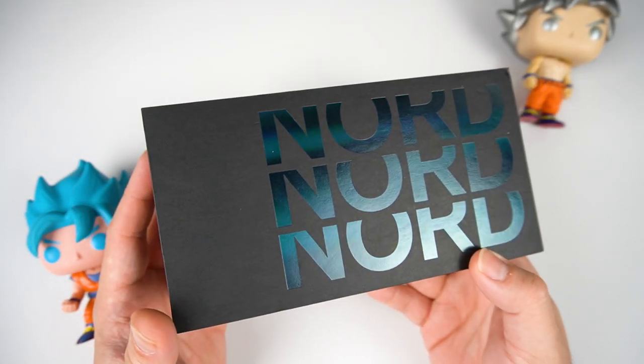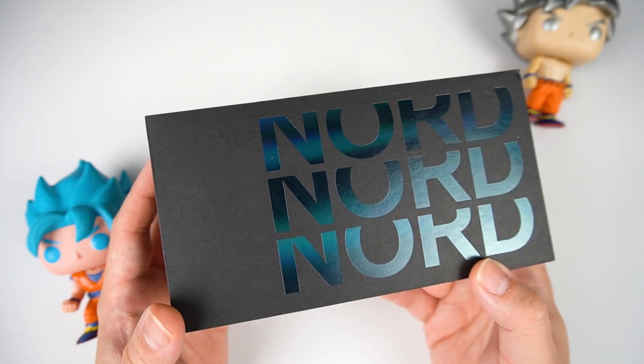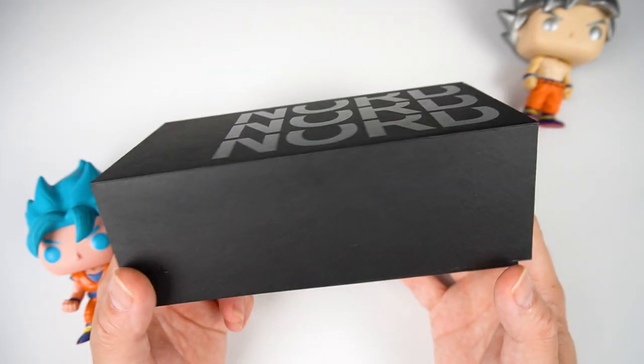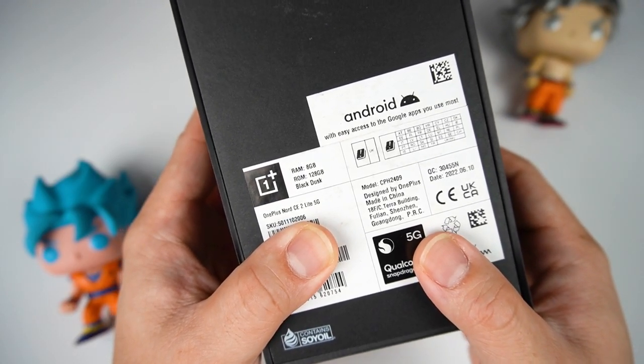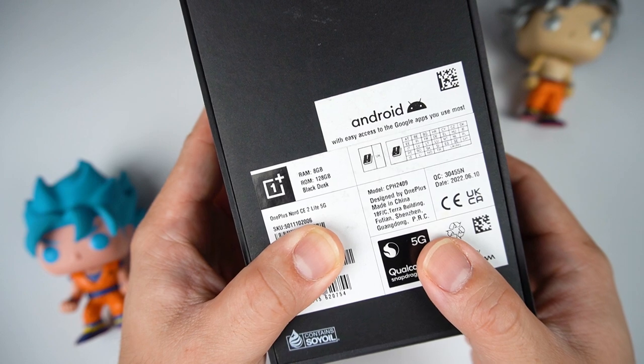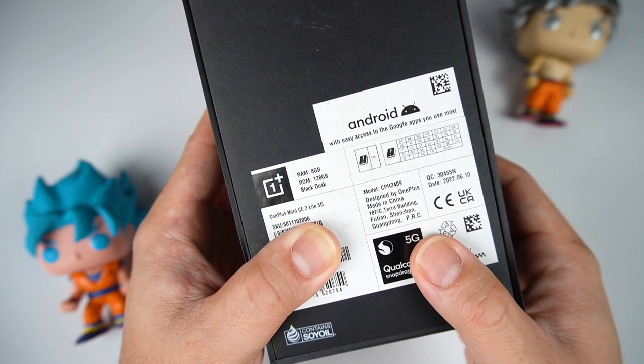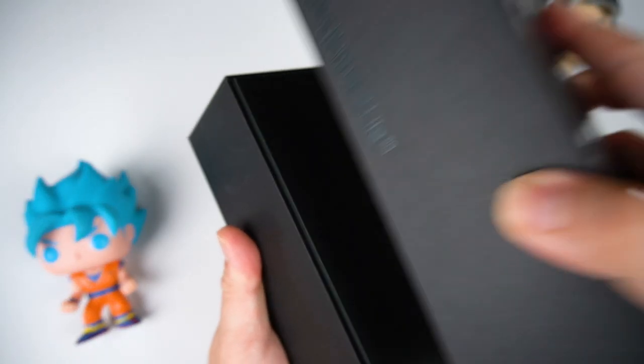The box is pretty nice — the print is all Nord. And we know OnePlus has a great track record when it comes to the Nord series. What I have here is the 8 gigs of RAM, 128 gigs of storage, and the color is black dust. We also have another color, which is blue.